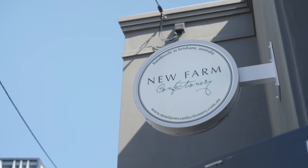Hi, I'm Anna. I'm the New Farm Confectionary Operations Manager and Culture Coordinator.